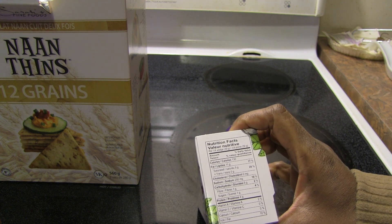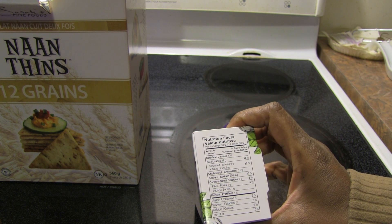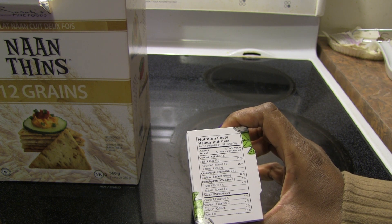For every quarter of a wedge: 130 calories, 11 grams of fat, 5 grams of saturated fat, zero cholesterol, 250 milligrams of sodium, 6 grams of carbohydrates, 1 gram of fiber, 1 gram of sugar, 4 grams of protein, 2% vitamin A, and 10% iron.